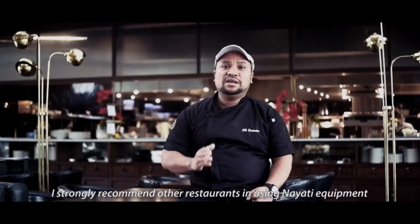So, I strongly recommend other restaurants to use Nayati. Thank you.